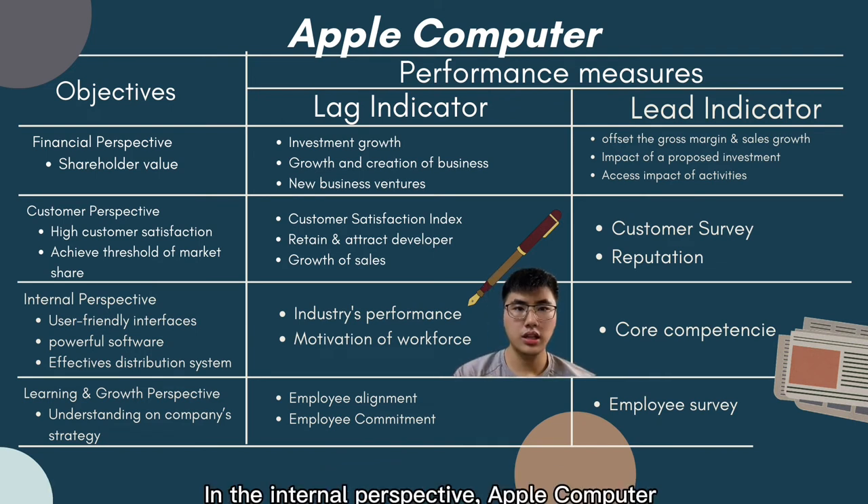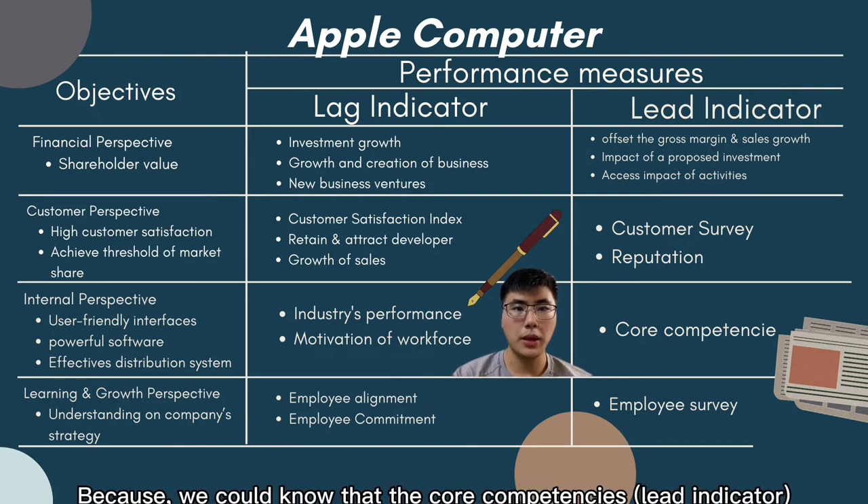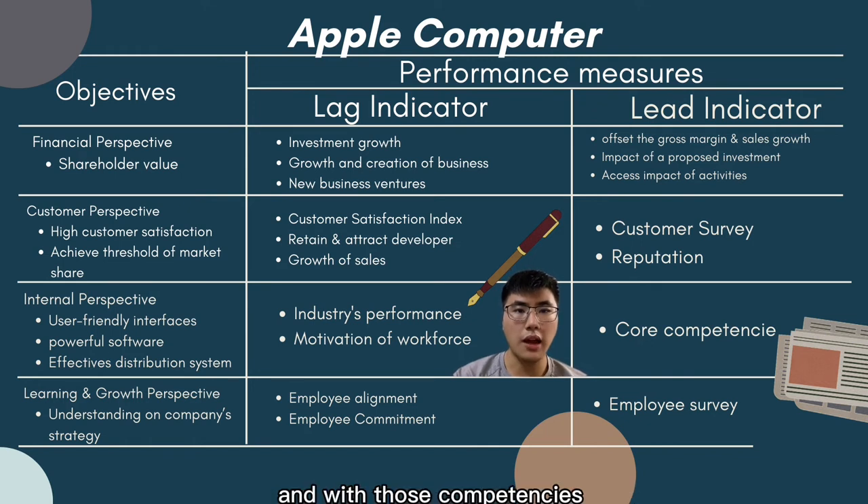In the internal perspective, Apple Computer has precise core competencies such as user-friendly interface and powerful software architecture. Core competency affects industry performance, and without competency, employees will not be motivated to work.